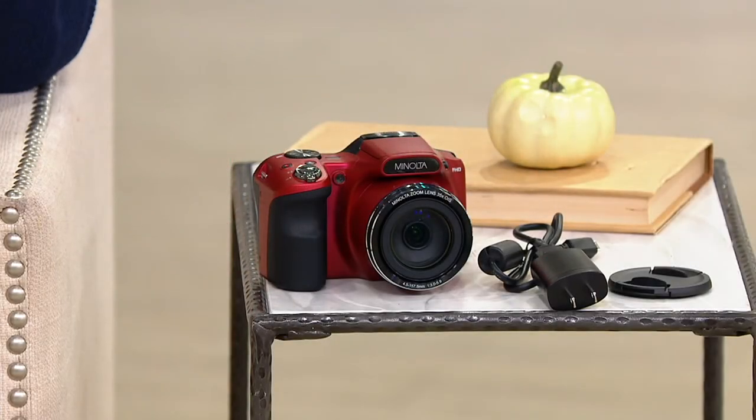We take photos all the time. That younger generation out there, they take photos of food. My generation didn't do that. But everybody right now has a phone that has a camera, so we all think that we're taking great photos and we're not.